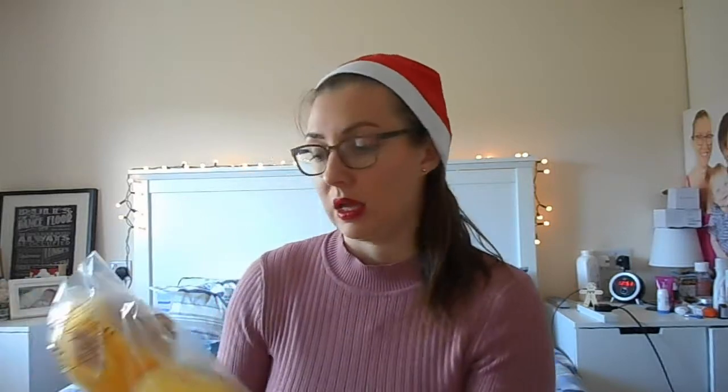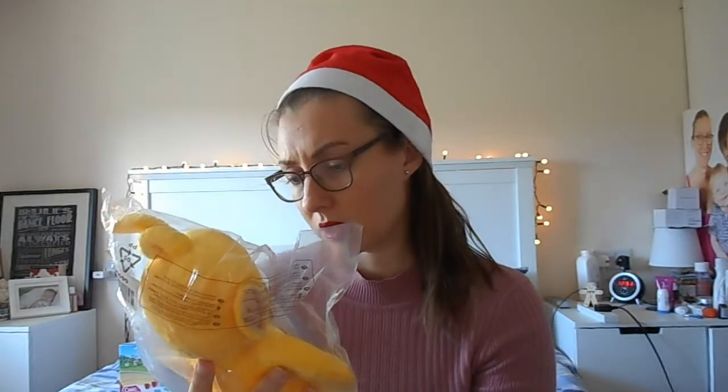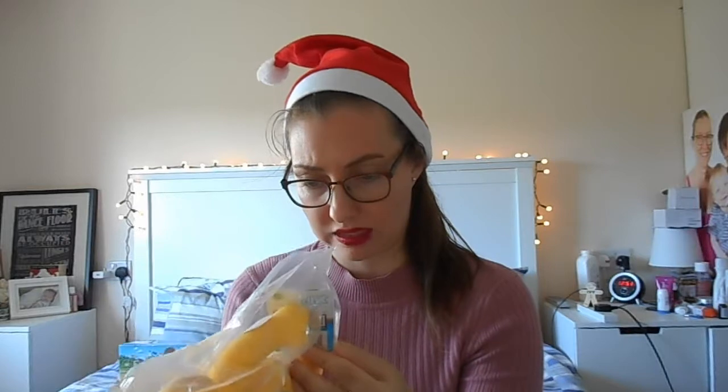Then we also got her Lala — I think this is the talking one, as it says batteries included. She absolutely loves the Teletubbies and Lala is her favourite, so we thought we'd get her one. Freddie has a Po which he was given when he was around the same age as Ivy is now. I'm not sure on the price but I'll link what I can below.